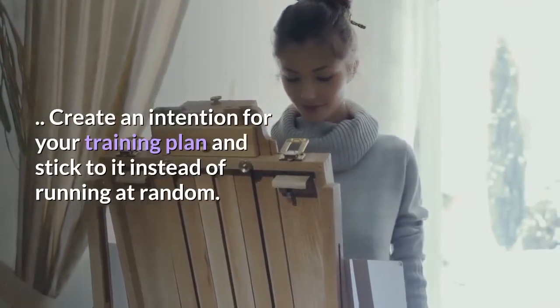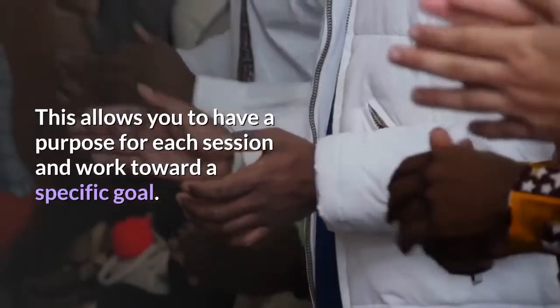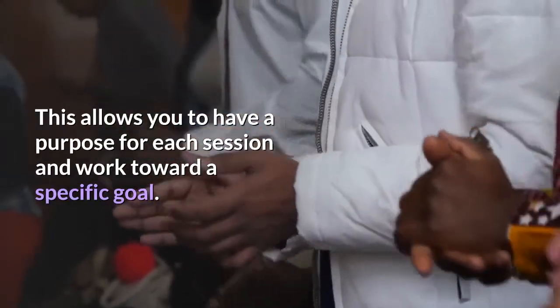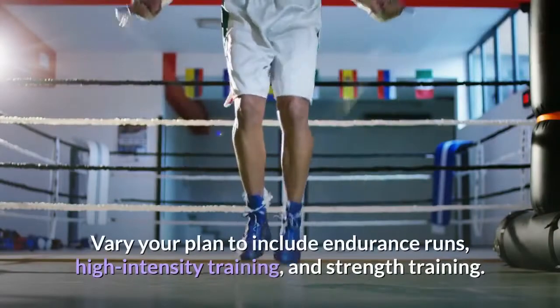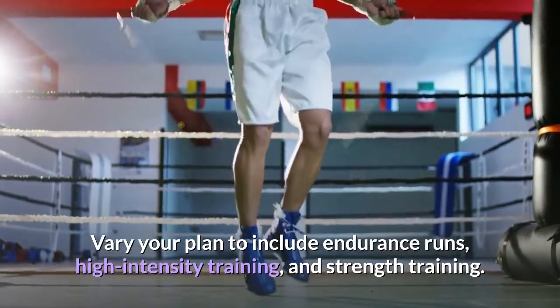Tip 9: Set an intention. Create an intention for your training plan and stick to it, instead of running at random. This allows you to have a purpose for each session and work toward a specific goal. Vary your plan to include endurance runs, high intensity training, and strength training.